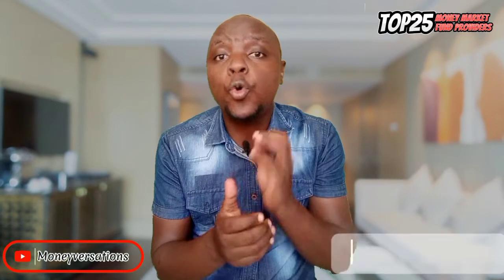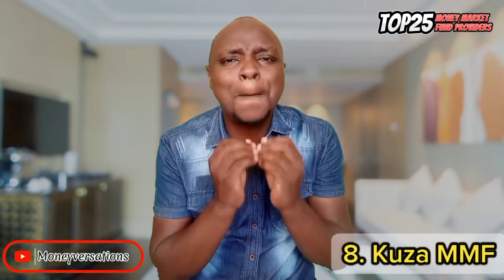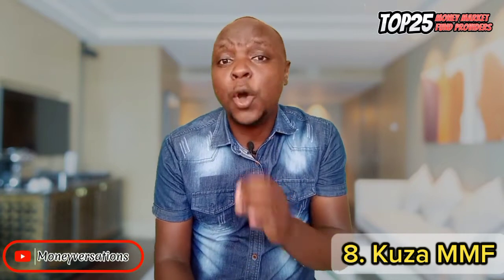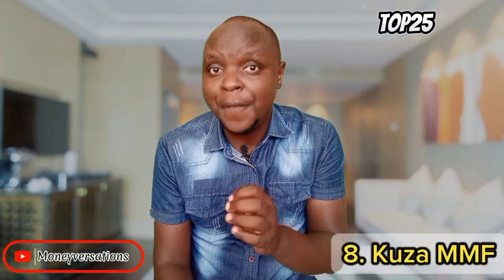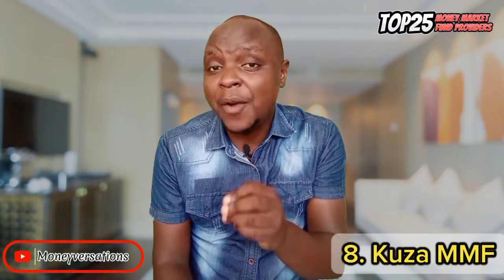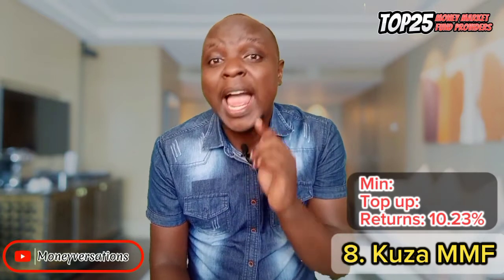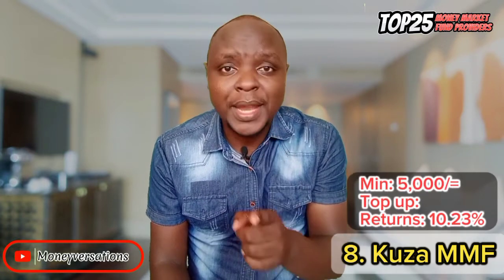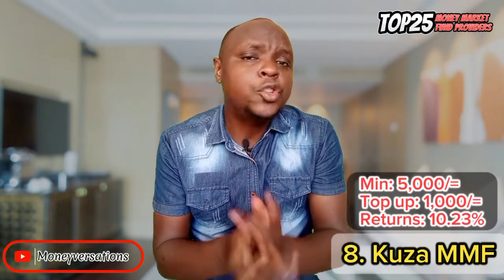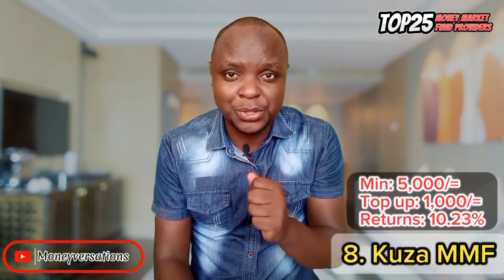Next at number 8 is KUZA Money Market Fund — one of the newest players putting up a very good performance. It started operations in December 2022 and is fully regulated by the Capital Markets Authority. The return is currently at 10.23%, and you will need 5,000 bob to open an account, with top-ups beginning at 1,000 bob. It's also very easy to open and has three account options available.